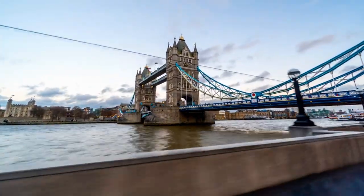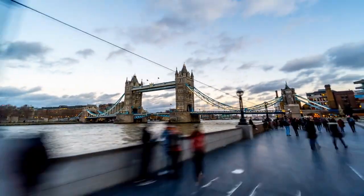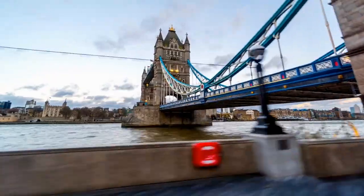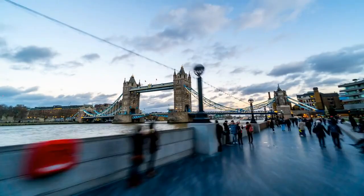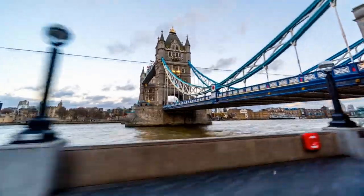London, with its rich history, cultural diversity, and iconic landmarks, is a magnet for travelers from around the globe. While exploring this vibrant metropolis can seem daunting, especially for those on a budget, the city offers a plethora of free activities that allow visitors to experience its charm without breaking the bank.